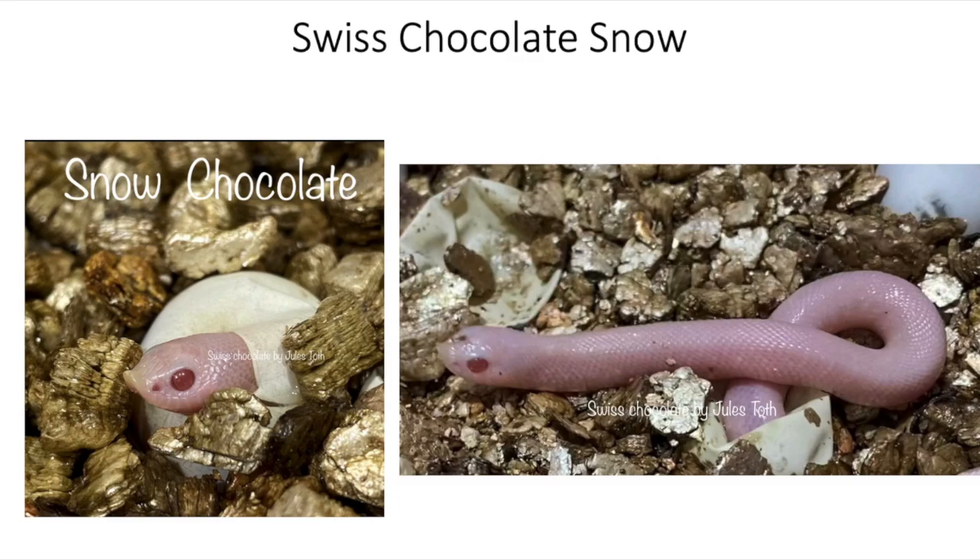Adding the Swiss Chocolate gene to Snow gives you this — the Swiss Chocolate Snow. This is a hatchling and it looks like it doesn't even have any pattern at all. It kind of reminds me of the Snowburst — it looks like it doesn't have any head stem, almost like a leucistic. I'm not even sure it's a Super Conda from what I've read in the comments. I'm pretty interested to see what this animal looks like after the second and third shed, and whether some pattern starts coming in, especially in the head area.